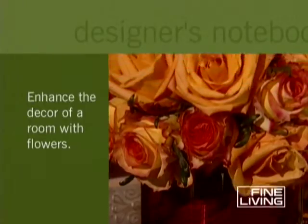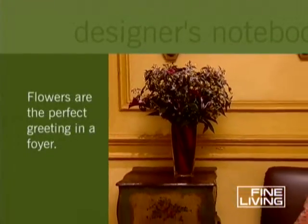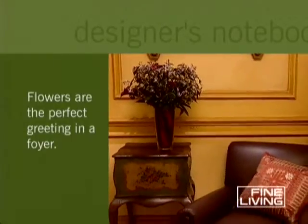Flowers can enhance the decor of any room. In an entranceway or a hallway, they're the perfect welcome home greeting to you or your guests.